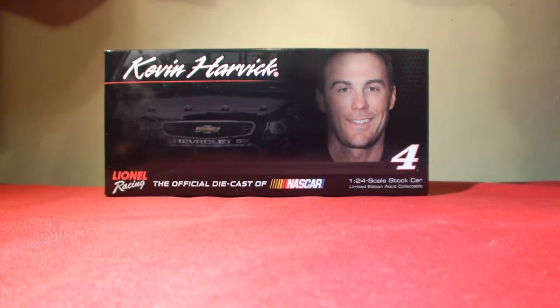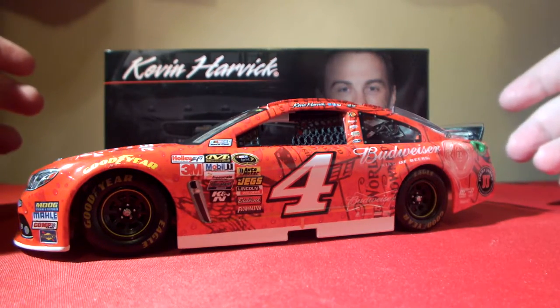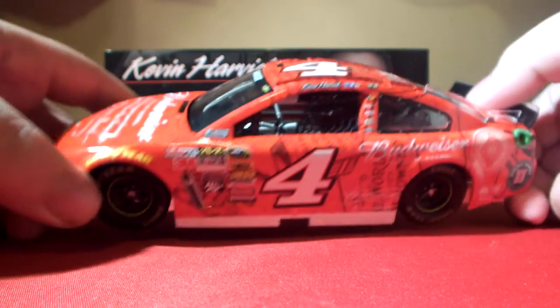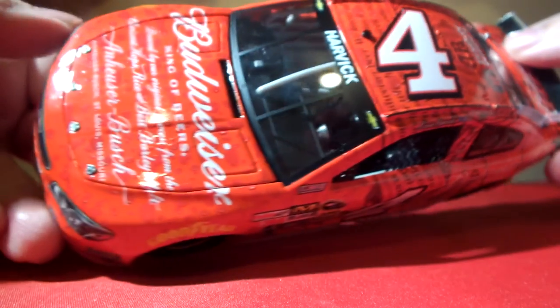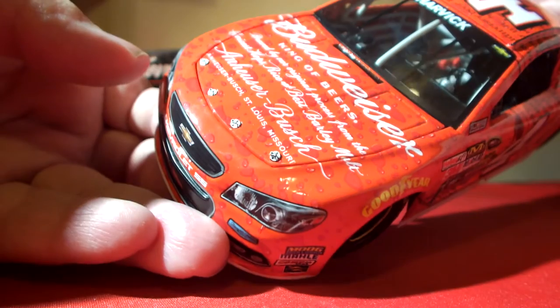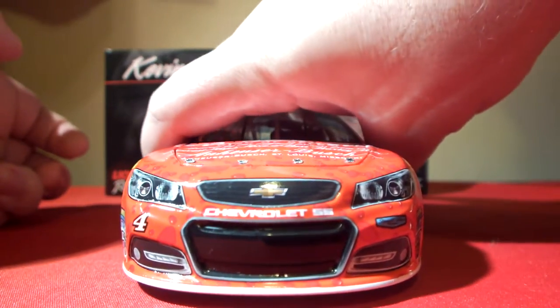Here's the car — it's a really sharp looking die cast painted to look like the Budweiser aluminum bottles you see in stores. It has really nice artwork all over it. It's probably one of the better looking Harvick cars I've seen in a while. It should look nice with a red Sharpie or paint pen autograph on the front windshield.